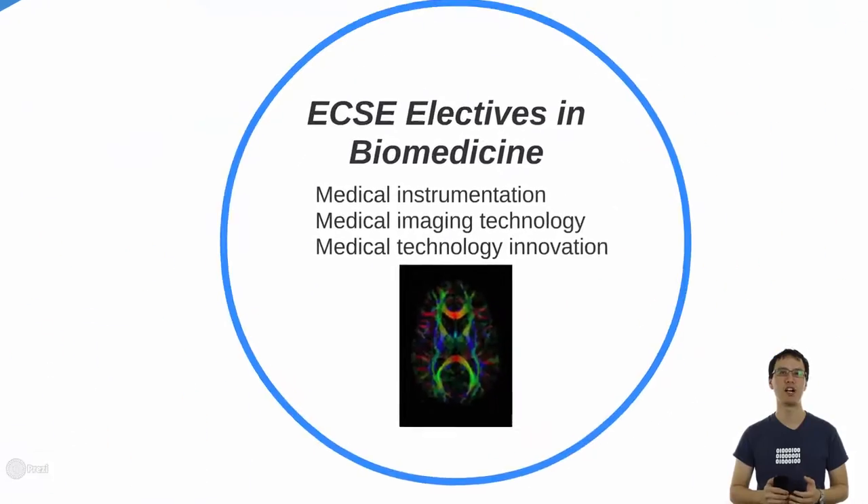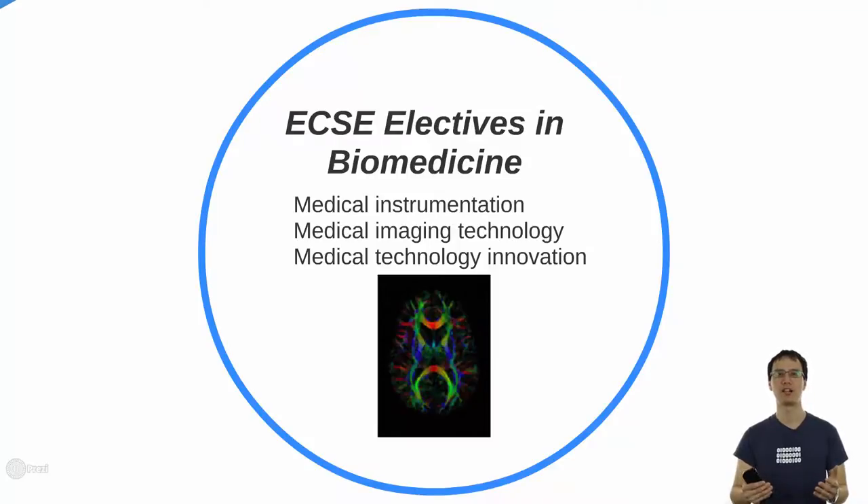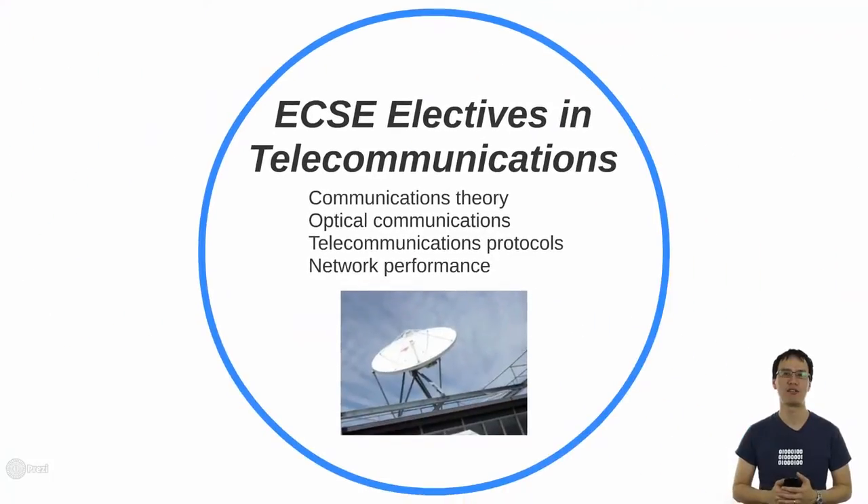We also do biomedicine. You might have heard about the bionic eye that's going on at the moment. We have core strengths in teaching about medical instrumentation and imaging technology. Finally, we have core strengths in telecommunications — this is all about getting information from point A to point B, all the way from the fundamental theories of communications through to fibre optic communication. We also learn about how the internet works through telecommunications protocols and network performance.